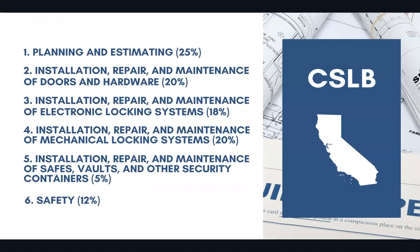25% of the exam covers planning and estimating. 20% covers installation, repair and maintenance of doors and hardware. 18% covers installation, repair and maintenance of electronic locking systems. 20% covers installation, repair and maintenance of mechanical locking systems. 5% covers repair and maintenance and installation of safes, vaults and other security containers, and 12% covers safety.